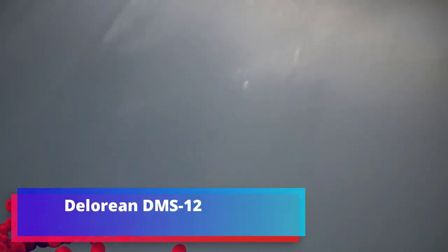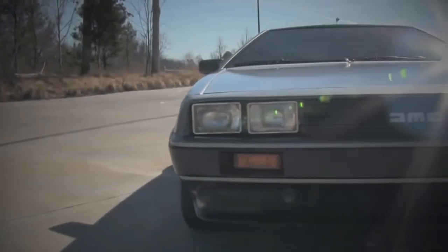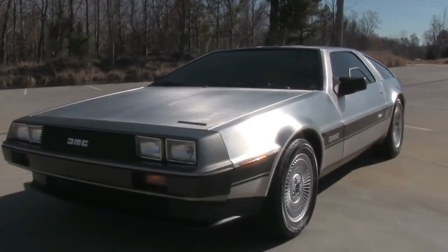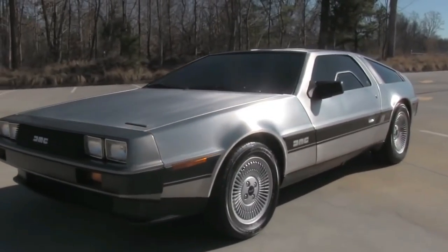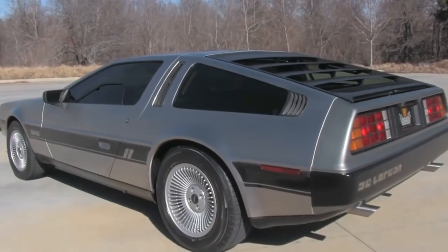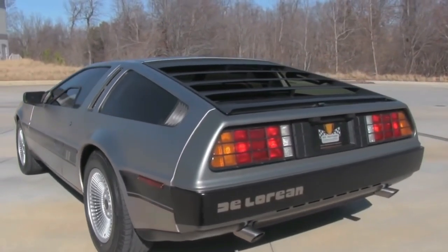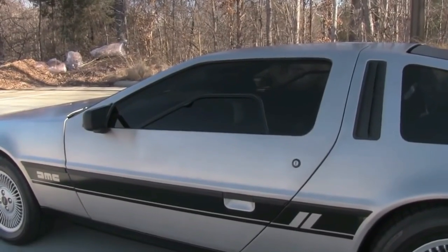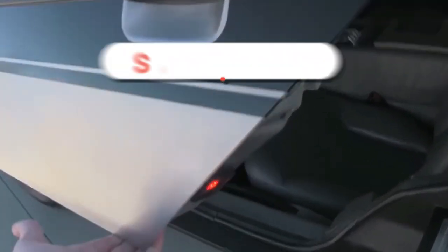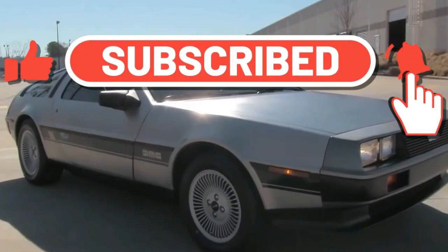The DeLorean DMC-12 sport car was produced in Northern Ireland for the American DeLorean Motor Company from 1981 to 1983. Currently made to order, the machine is equipped with a six-cylinder engine of 2,849 cubic centimeters and 150 horsepower. It features both a mechanical five-speed and an automatic three-speed transmission. Fuel consumption is approximately 17 liters per 100 kilometers.